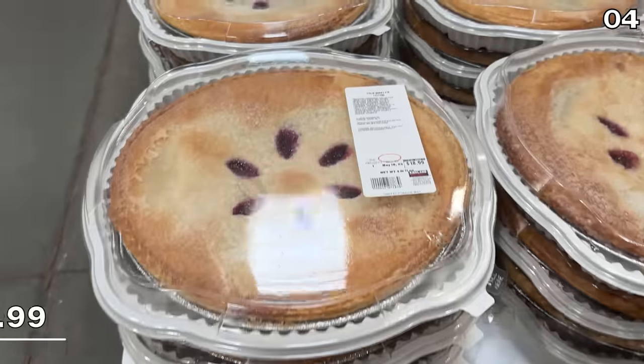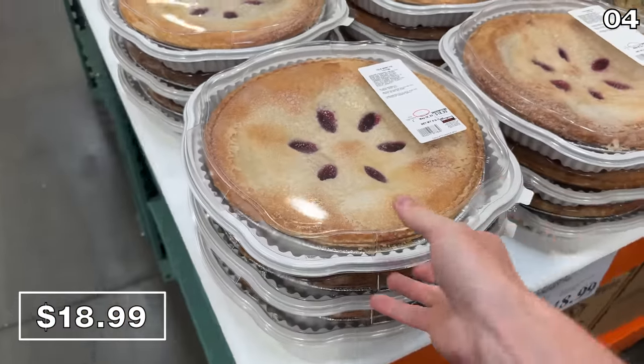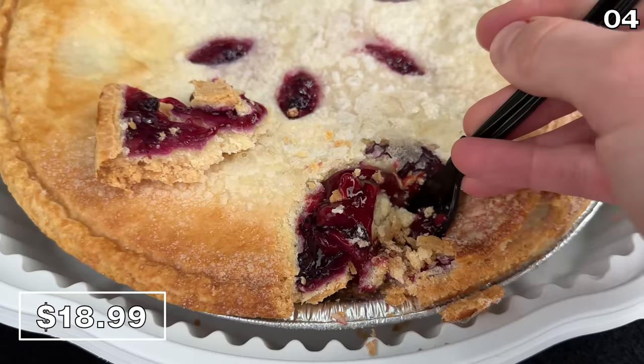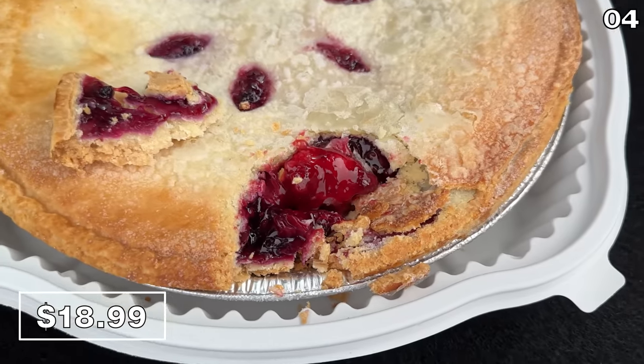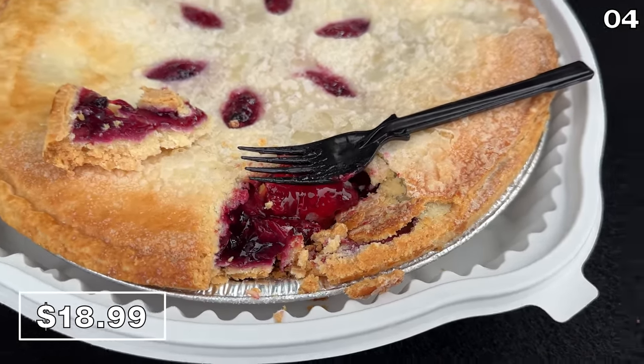Now for my new favorite digit in the number four spot, it's a four-berry four-pound pie for $19. This freshly created Costco bakery product is four pounds. It has a sensational crust, a very homemade taste, and its overall wholesomeness puts this at the top of my must-buy desserts for this season.